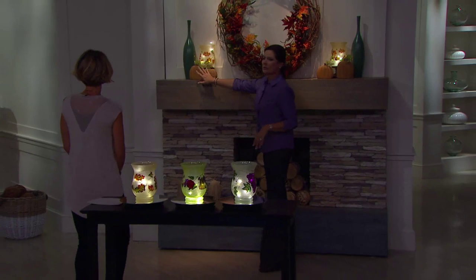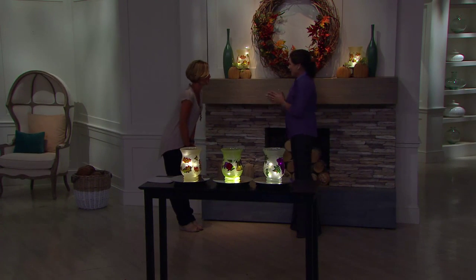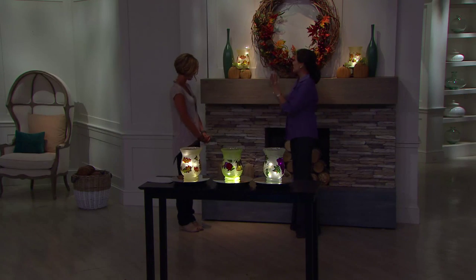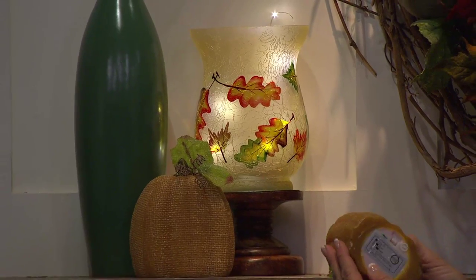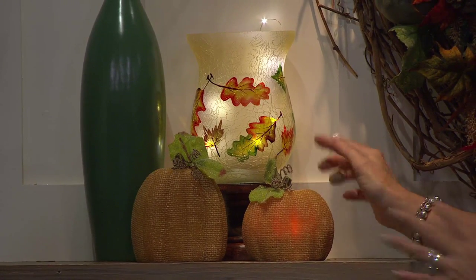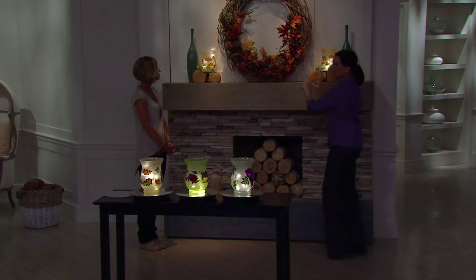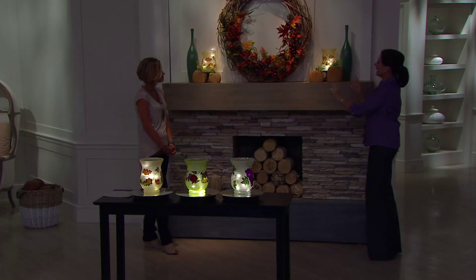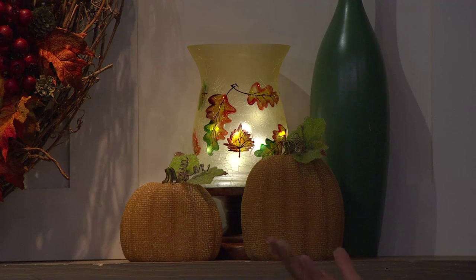We layered in some burlap pumpkins — it's a set of four, ask your customer service operator if interested. They're wax and they illuminate too. But we're really just focusing on our beautiful vase right now. I love the symmetry of picking up two and having one on either end of your mantle or sideboard — gorgeous for Thanksgiving.